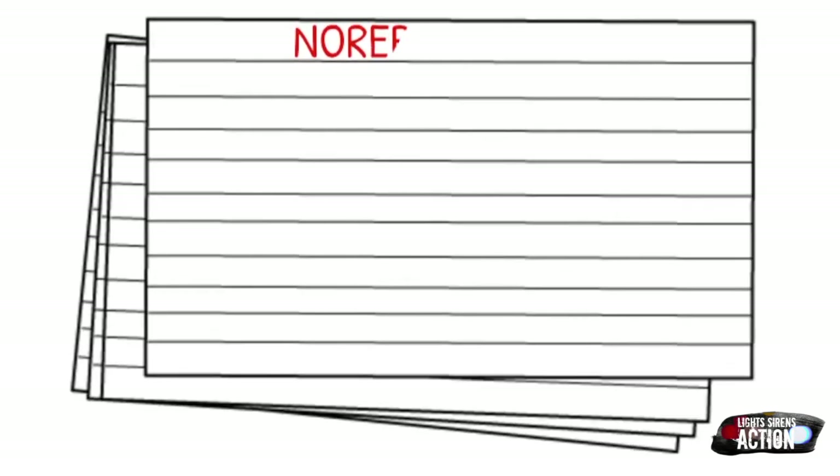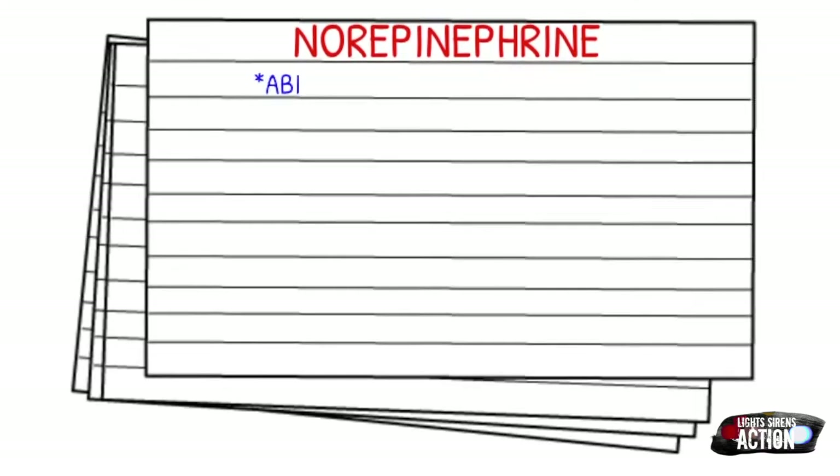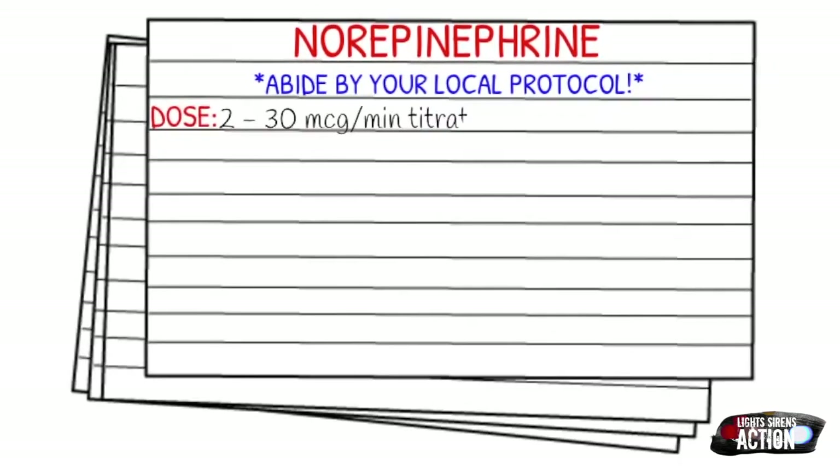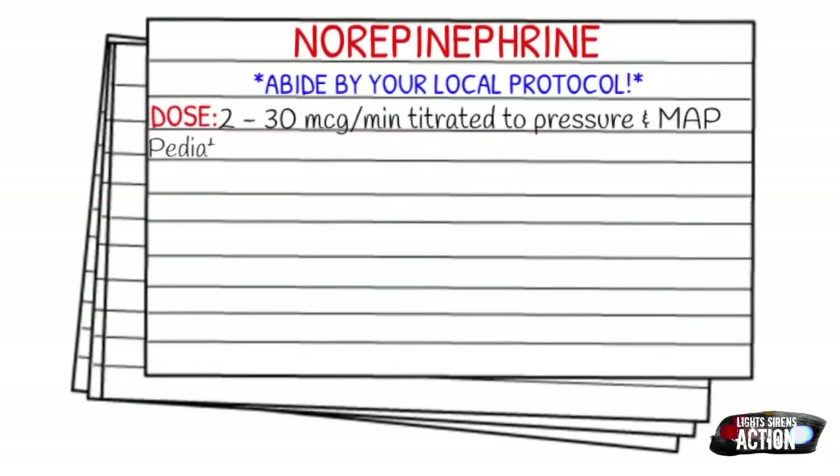Before we get into dosages, please abide by your local protocol and stay within your scope of practice. Norepi or levophed is one of those medications that is definitely going to vary from area to area. Your adult dose is 2 to 30 micrograms per minute, titrated to pressure and MAP. Your pediatric dose is 0.1 to 1 microgram per kg per minute, also titrated to pressure and MAP.